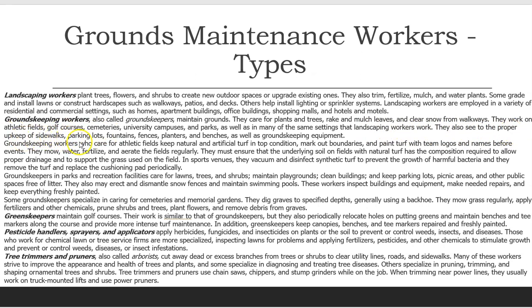of sidewalks, parking lots, fountains, fences, planters, and benches, as well as grounds keeping equipment.